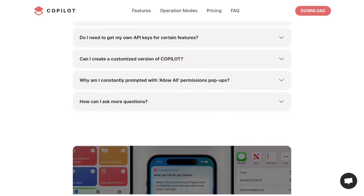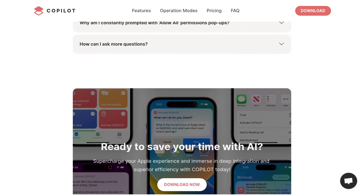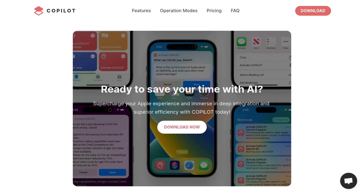Stay tuned for more exciting AI news right here on our channel. Don't forget to like, subscribe, and hit that notification bell. Until next time, happy Copiloting!